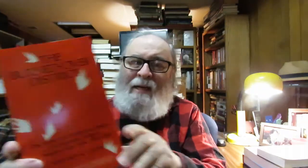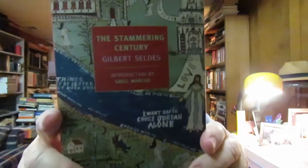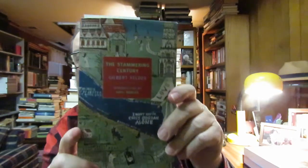'The Burnt-Over District: Social and Intellectual History of Enthusiastic Religion in Western New York, 1800 to 1850' by Whitney L. Cross. This book goes for $29 and the lady sold it to me for $7.50. It's kind of rare. You have The Great Awakening with Jonathan Edwards, and later on you have The Second Great Awakening — it's a good book to read on that. It's more like an overview of 19th century American history. It's one of my favorite books. I read through it all the time. There's also 'The Stammering Century' by Gilbert Seldes, in the New York Review Books Classics. There's an excellent section in here on The Second Great Awakening, on the Burnt-Over District, the revivals of that time period.